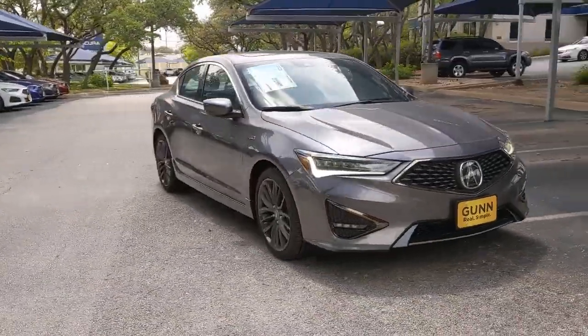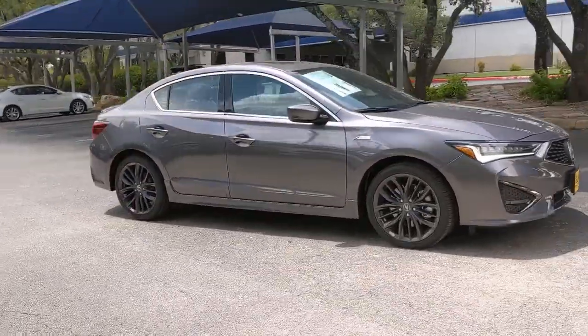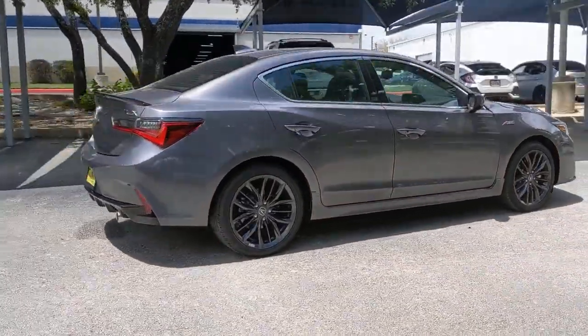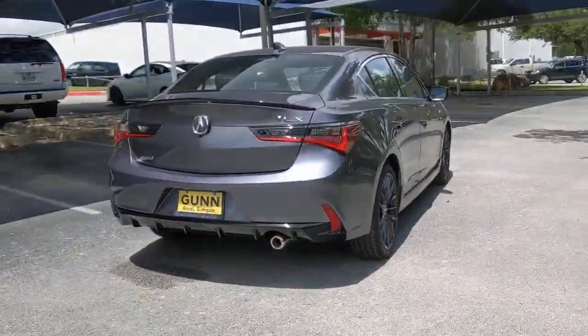Picture yourself in the 2021 Acura ILX — the compact sedan that's bold, aggressive, and sporty.